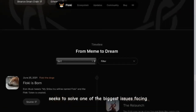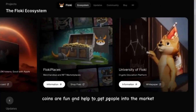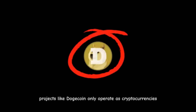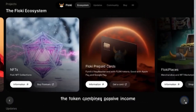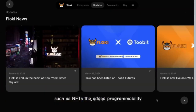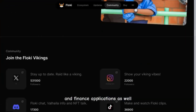Floki Inu seeks to solve one of the biggest issues facing meme coins: a lack of usability. Meme coins are fun and help to get people into the market; however, they don't have much usability. Projects like Dogecoin only operate as cryptocurrencies. In comparison, Floki Inu offers full support for DeFi functionalities. The token combines passive income with support for the latest digital assets such as NFTs, and the added programmability enables the network to support games and finance applications as well.